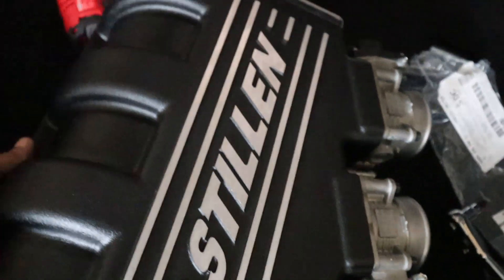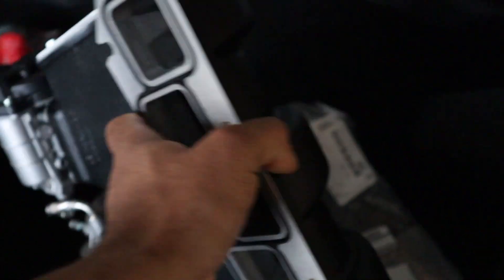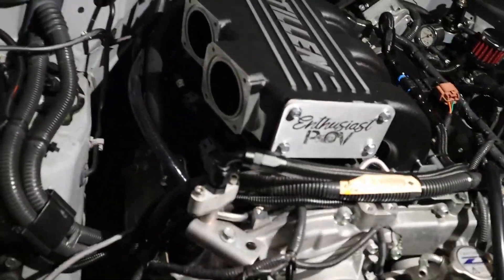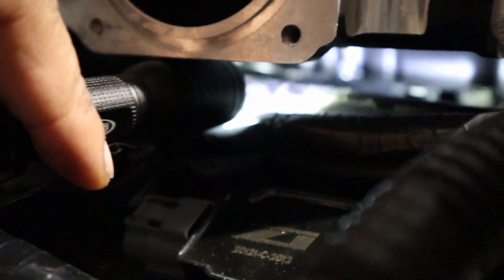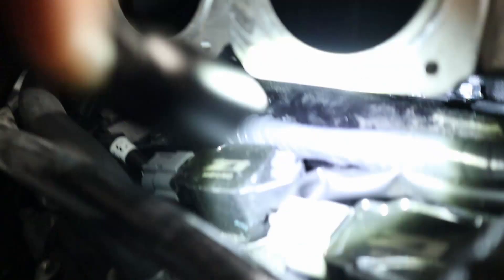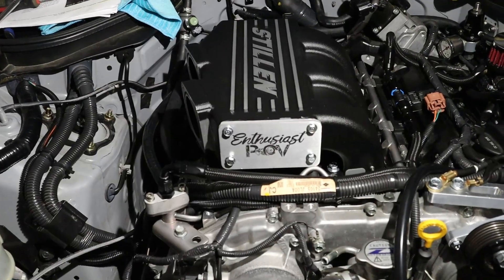Alright guys — there it is. Gasket on, MAP sensor on, throttle bodies on, and this thing is ready. I took the throttle bodies off real quick to make installation easier. This is the hardest part of the install — there's one bolt I can easily access, but there are two more in the back. I've got to reach underneath with a wrench, and I have a swivel socket I spent $40 on to hopefully get under there and get those bolts tightened.